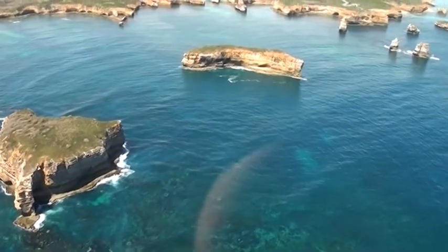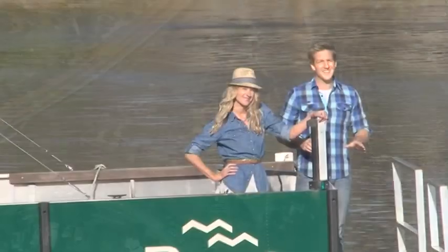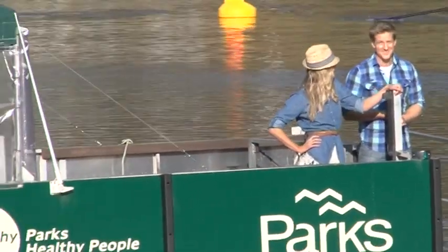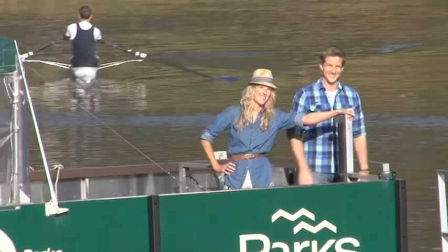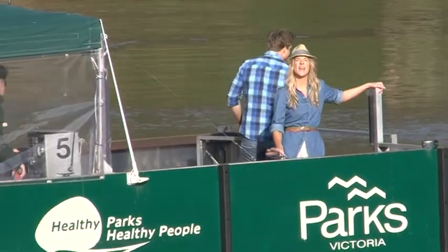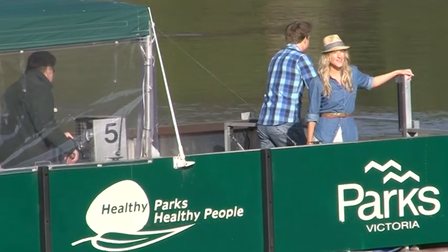Which have carved out their stunning features. Herring Island is a little island oasis tucked away in the heart of Melbourne's Yarra River — an island where art meets nature. This little gem is only three kilometres from the city centre, and Herring Island is the only island found on the Yarra.